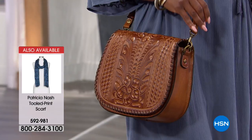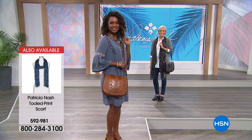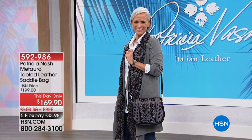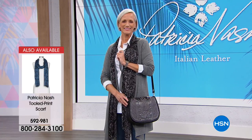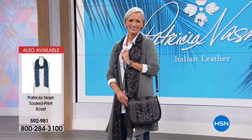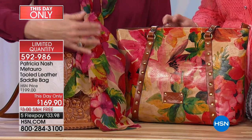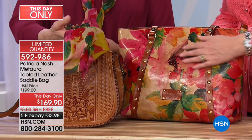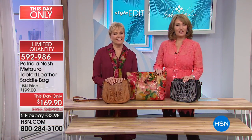You can see on the models how the bag just makes your outfit. We have it in the black Tuscan or in the gold — both beautiful, both available in FlexPay with a This Day Only price that expires at midnight tonight. Also being offered with free shipping and handling. The scarf the ladies are wearing is also available. And the scarf goes with any of these VegTan items — it's a great piece and a great weight.